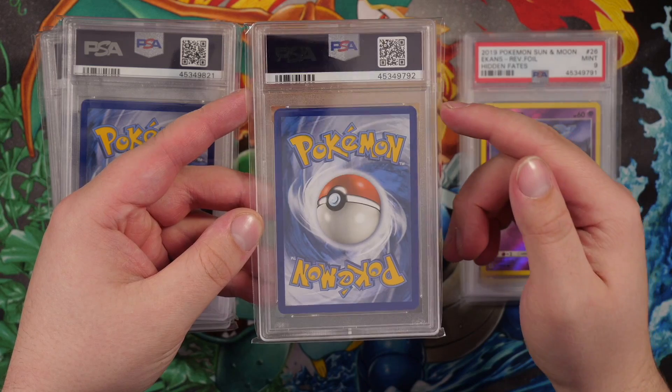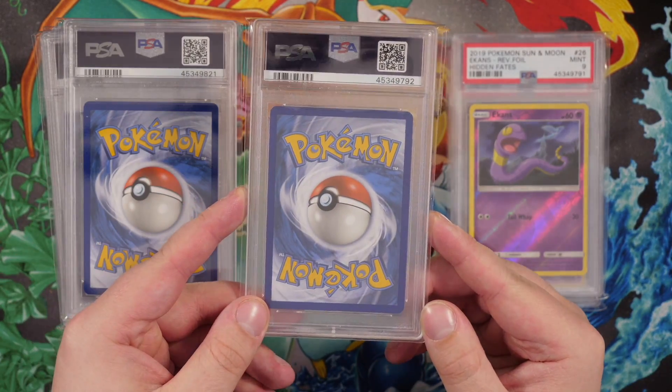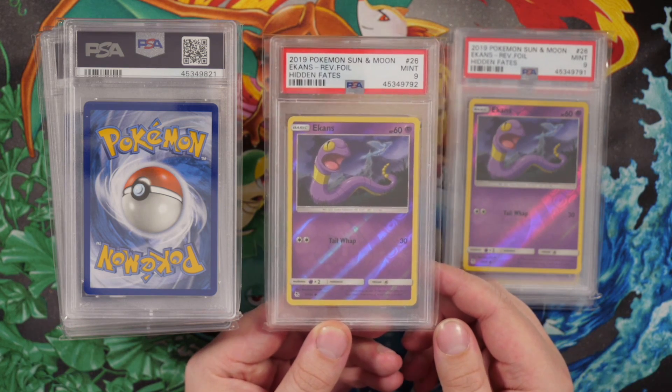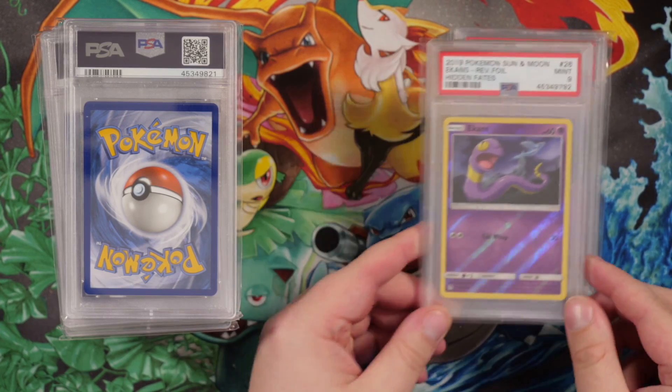Next up we have another card — another nick in the corner. You don't really expect the things you miss when submitting until you see them in the PSA case. GradedGem.com do offer a pre-grading service, but I don't like to use it because I want to be completely surprised. I do recommend it though — it allows you to know before you send a card whether it's going to get that grade. GradedGem submit thousands of cards a month so they know what's going to get a 9 or a 10. The next one has a bit of a ding in the corner — another PSA 9 Mint Ekans.